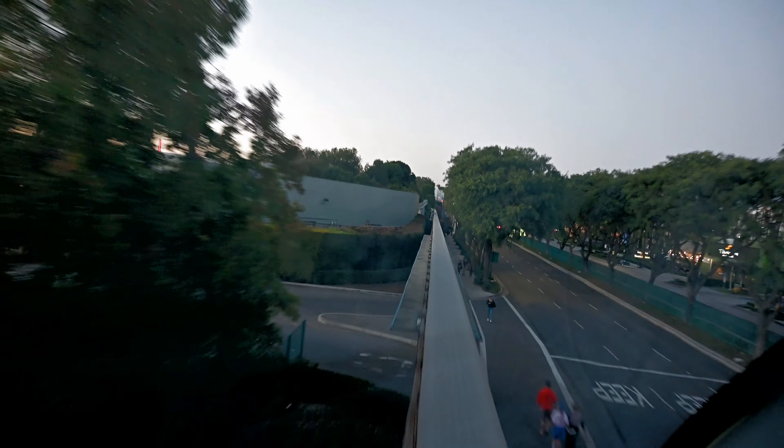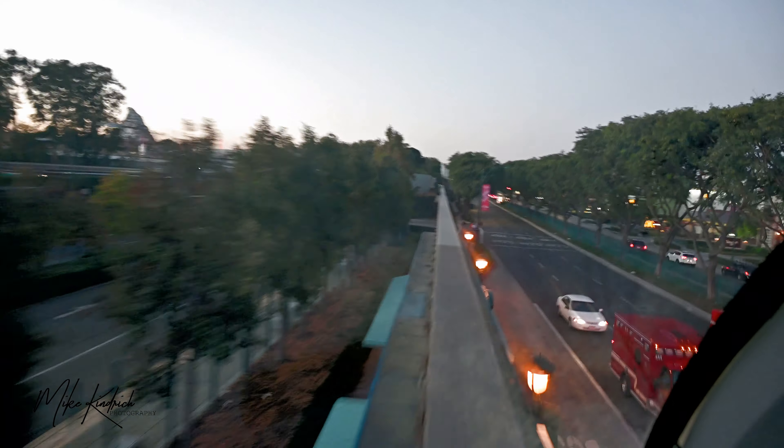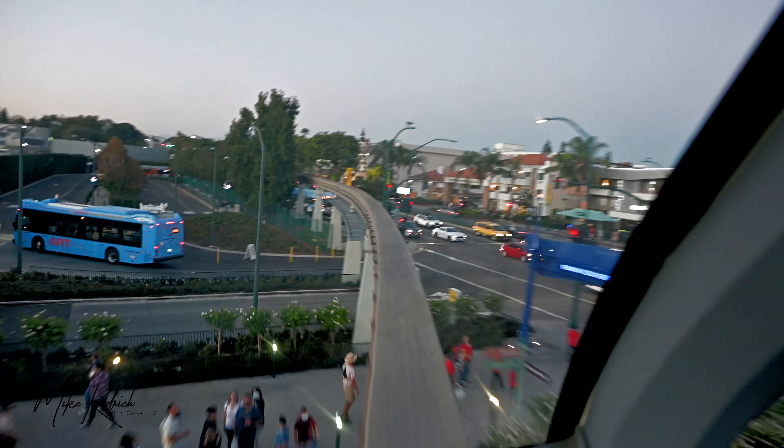You are riding aboard the R7, the latest generation of the Disneyland Monorail. When Walt Disney introduced the attraction in 1959, it was the first daily operating monorail system in the Western Hemisphere.